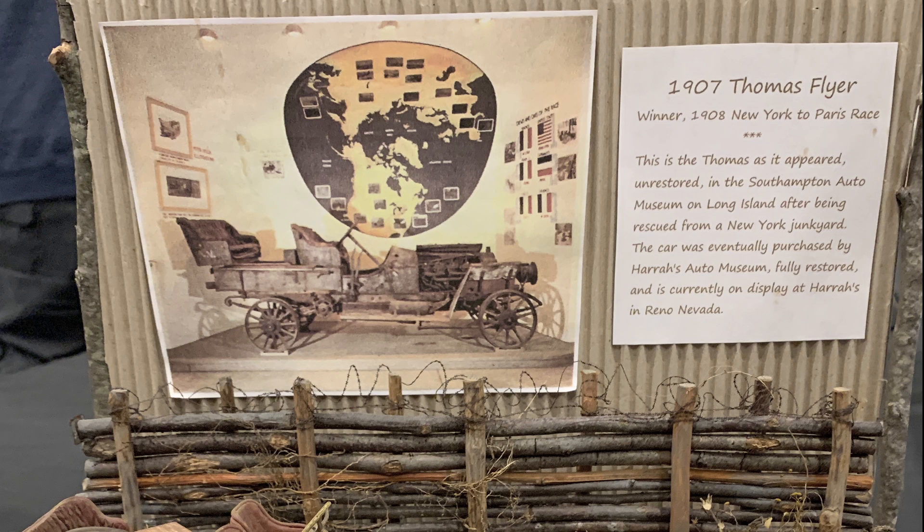The Thomas company just sent it to a junkyard — that's sad. Fortunately it was rescued and sent to the Harrah Auto Museum. Years later, Bill Hera, the famous car collector from Reno, Nevada, purchased the car, took it back to Reno, and restored it — but not to its original factory condition. He restored it to the condition it was in after winning the race, after it rolled into Paris. I love the fact that he decided to keep it in that condition.